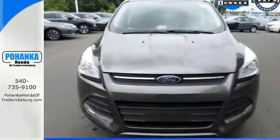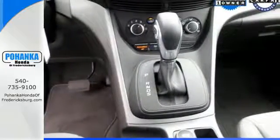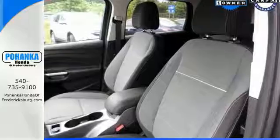Enjoy remote keyless entry, a multifunction steering wheel, and sync with my Ford voice activation. You and your family will be well taken care of, too, with a personal safety system and advanced track with roll stability control.